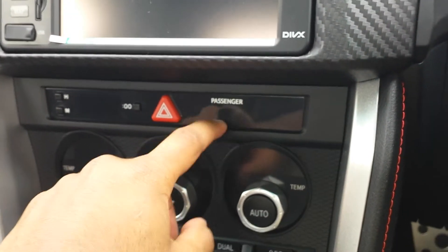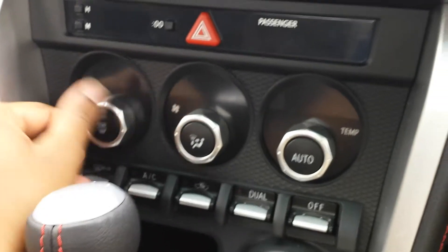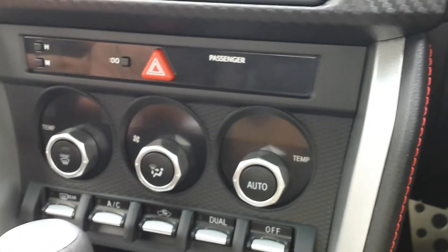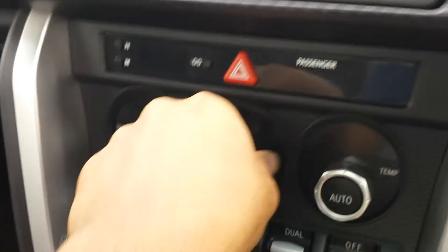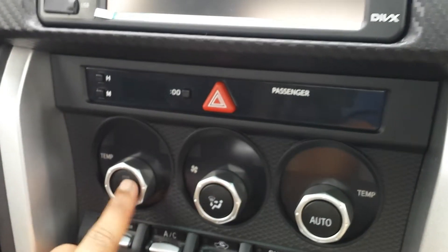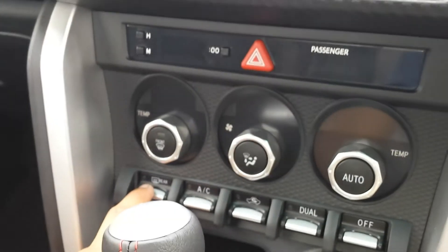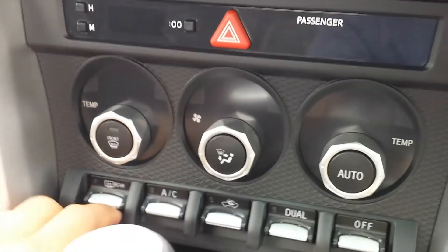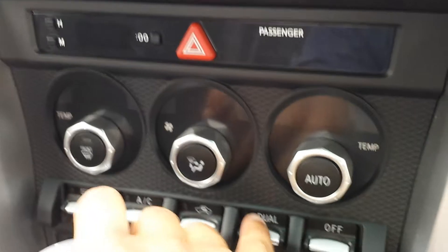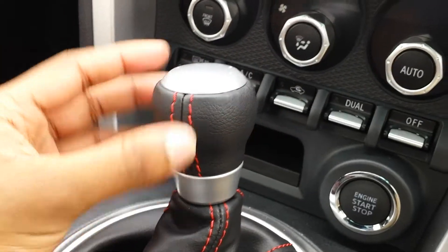There are indicator lights to show whether passengers have put their seatbelt on. I really like the design of the temperature dials — they look like mechanical bolt parts from an engine. You've got temperature control, fan speed, and temperature for the driver. You can press auto where they both work at the same time. You've also got rear demister, AC recycling, and dual zone climate.